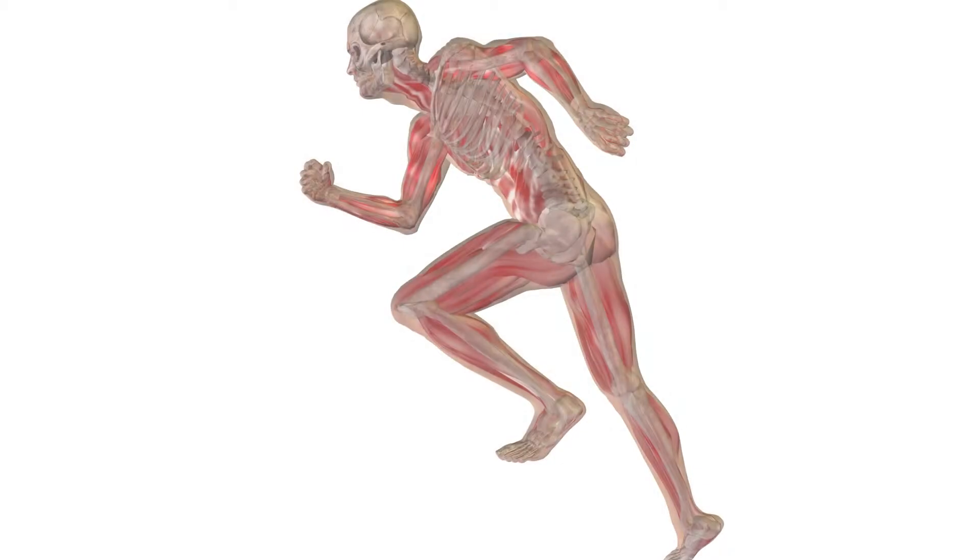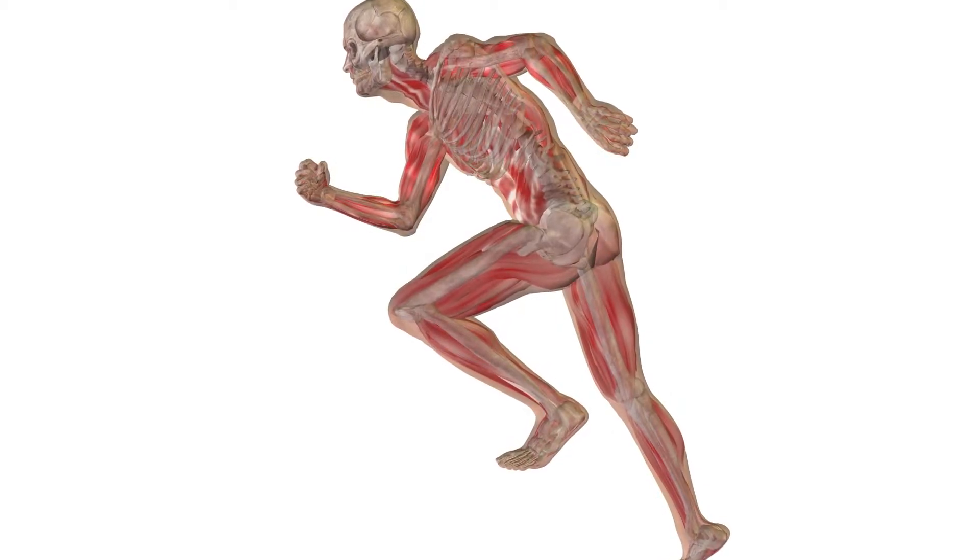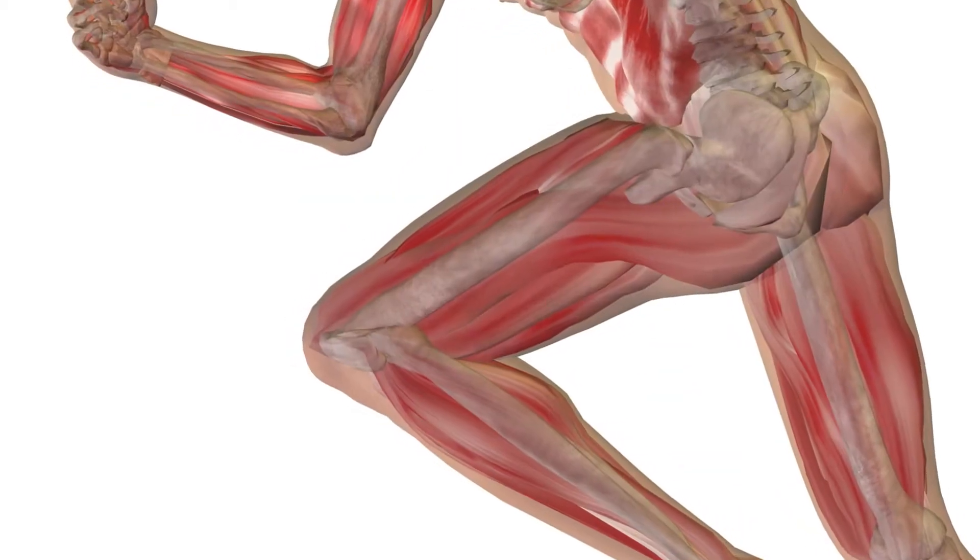One thing that was not similar between the mouse tumors and the human tumors was where they developed. In humans, alveolar soft part sarcoma almost exclusively develops in the skeletal muscles — the muscles that move our bones and joints. In this mouse model, we only got tumors forming in the cranial vault, so only in the head of these mice, which was really interesting.